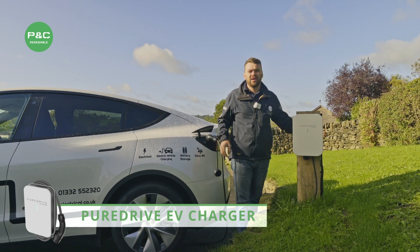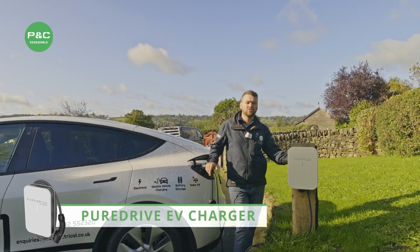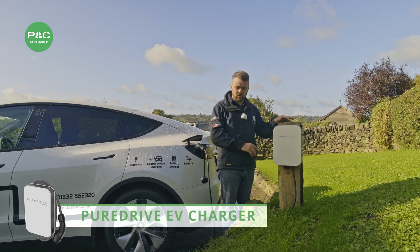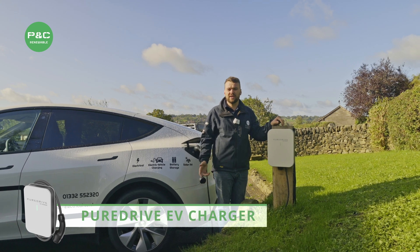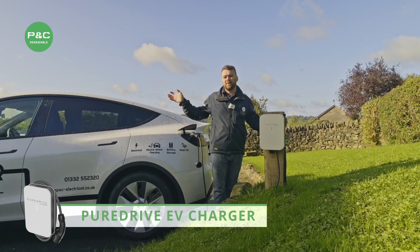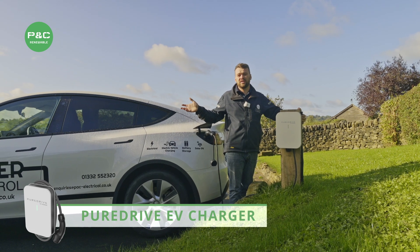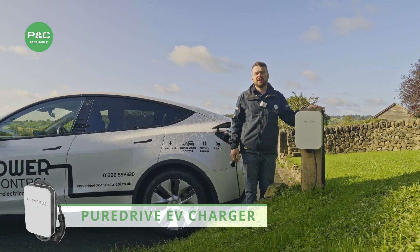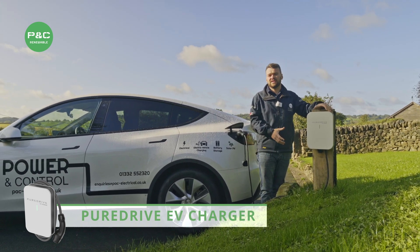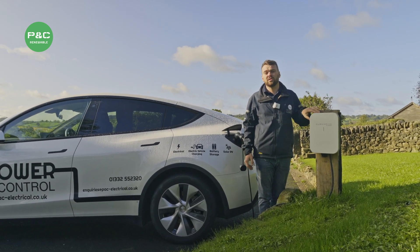We've also managed to put a spare cable into this charge point, hidden around the back, in case the customer wants to add an additional EV charger in the future. Since all the groundworks have already been carried out by ourselves, we've put a 50mm duct back to the mains board to make sure it's future-proofed. It's also got a hardwired internet connection to ensure it will never go offline, given the distance from the house — this will work seamlessly.